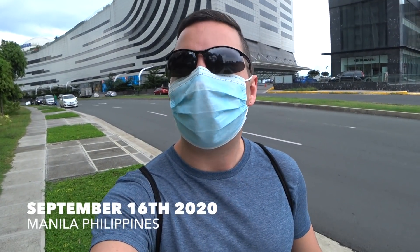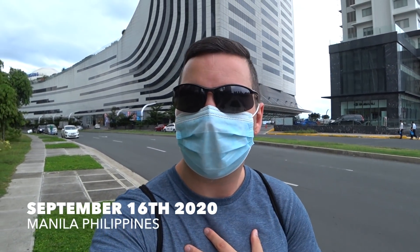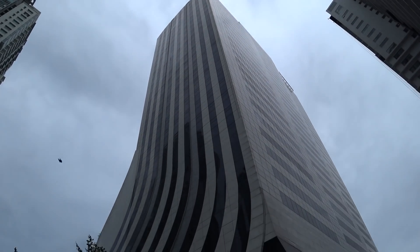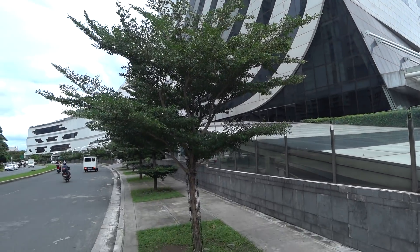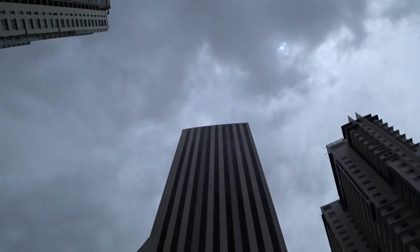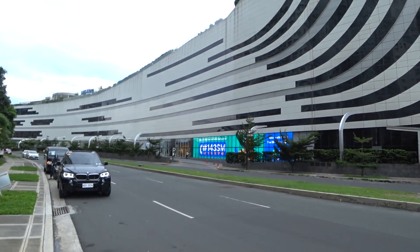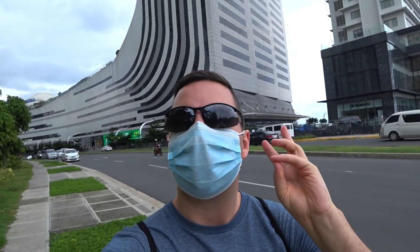Hey guys, welcome back to Pat Max Adventures. I am Patrick. If you guys aren't already subscribed, feel free to subscribe down below to follow my journeys here in the Philippines. I am back in the BGC area here in Manila and I'm down at SM Aurora Mall today to extend my visa. I have three options: I can extend my visa for one month, two months, or six months. Follow me and let's head inside and extend my visa.